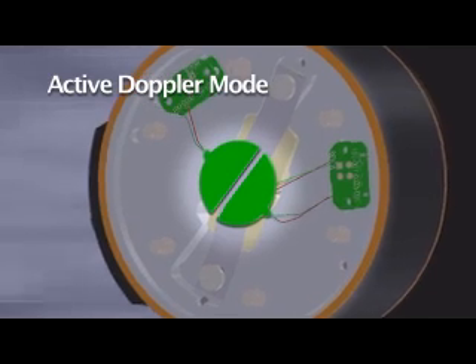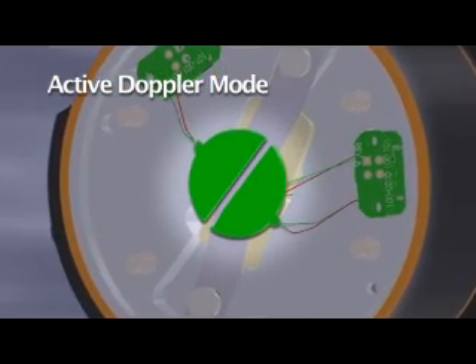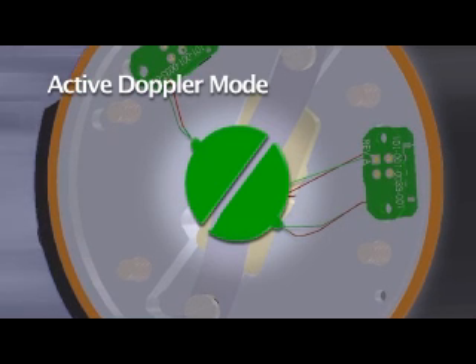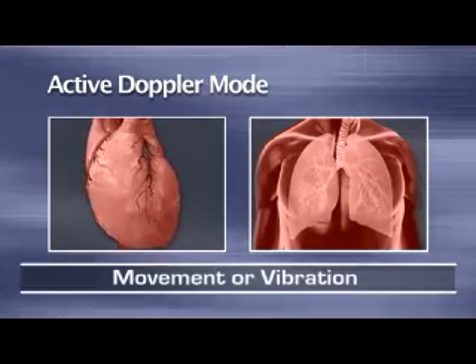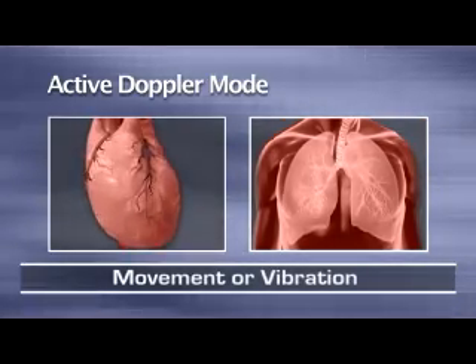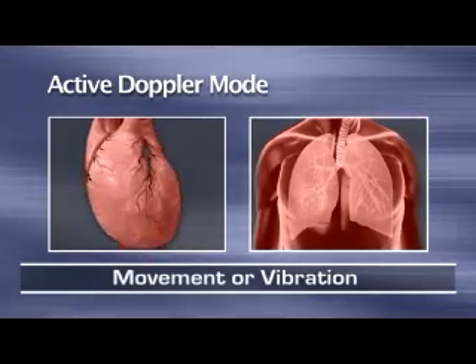The other sensing system is active and uses the Doppler principle to get around higher noise levels. When switched to Doppler mode, the method of use is similar, except for positioning technique and the addition of Doppler gel to the face of the device. The Doppler mode locates movement and vibration of working internal organs, such as the pumping motion of the heart and expansion or sliding movement of the lungs.